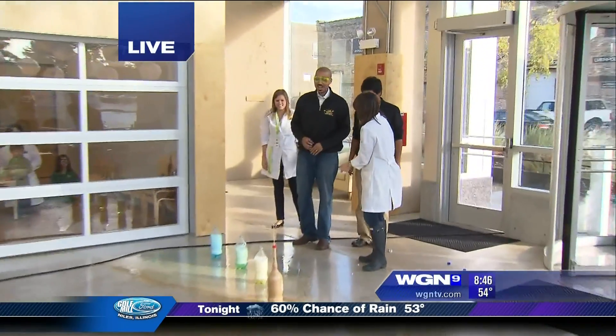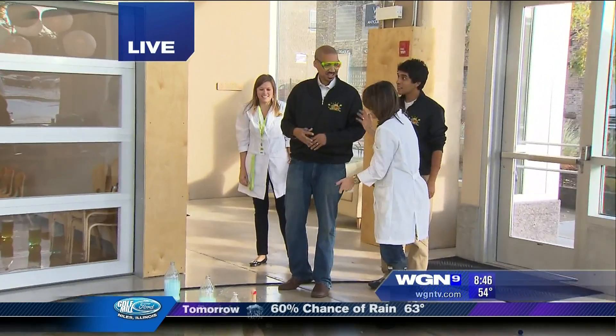So if I have a Mentos and then drink a pop, would that happen in my stomach? It could happen in your stomach, but there's lots of gases inside your stomach.